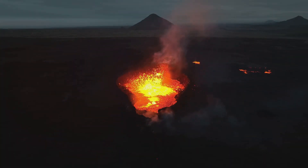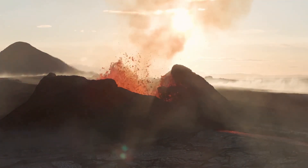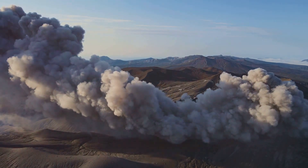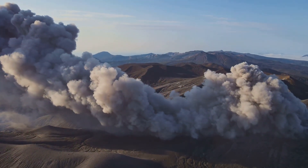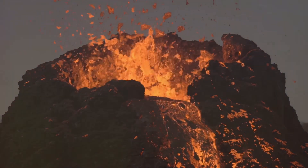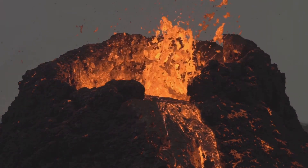When a volcano erupts, it unleashes immense energy. Lava fountains can shoot molten rock hundreds of meters into the air, and ash clouds can spread across vast distances, even reaching other continents. Iceland's volcanoes are particularly powerful, thanks to the island's deep magma chambers and the presence of both explosive and effusive eruptions.